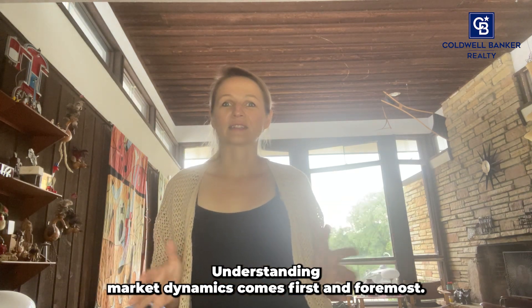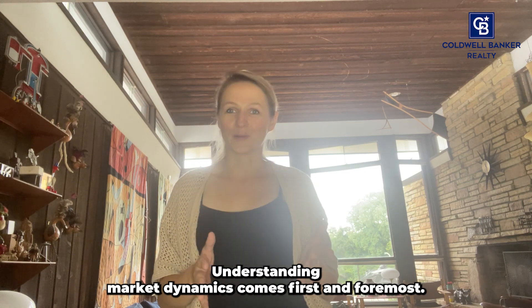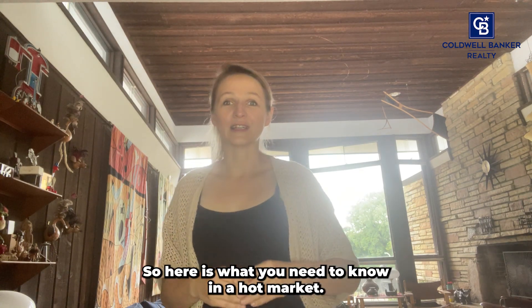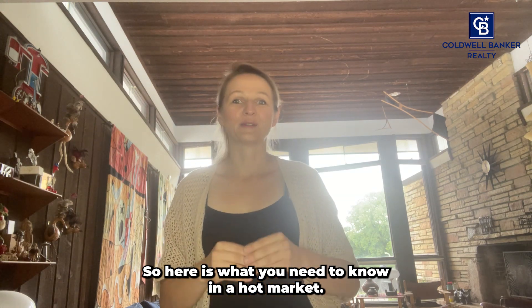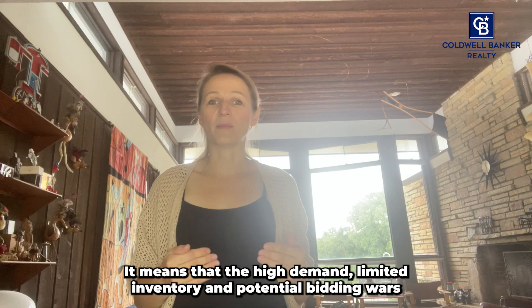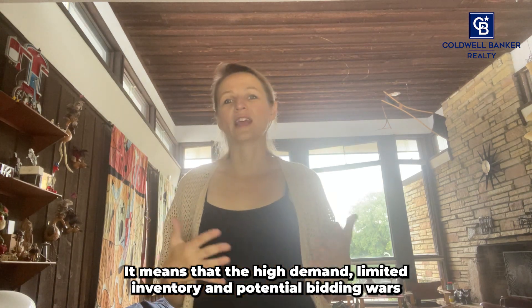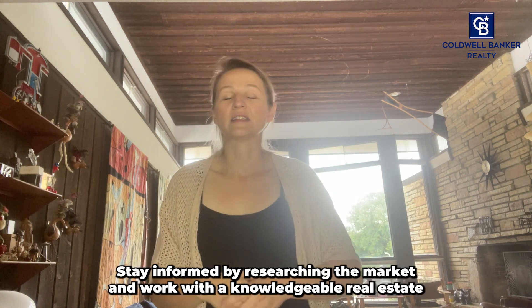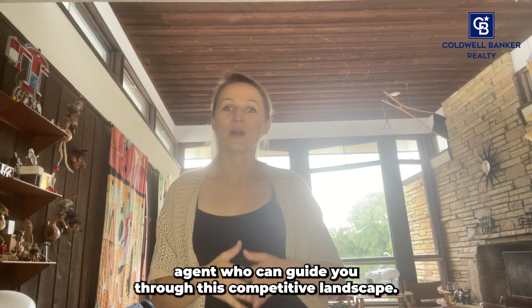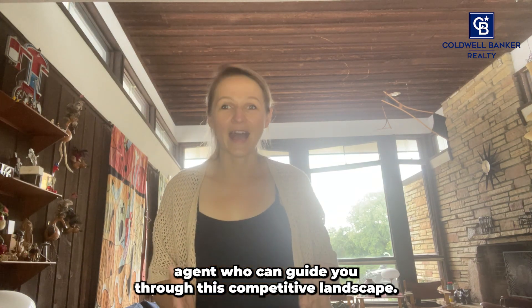Understanding market dynamics comes first and foremost. Yes, this market is a hot seller's market. In a hot market, that means high demand, limited inventory, and potential bidding wars are the norm. Stay informed by researching the market and work with a knowledgeable real estate agent who can guide you through this competitive landscape.